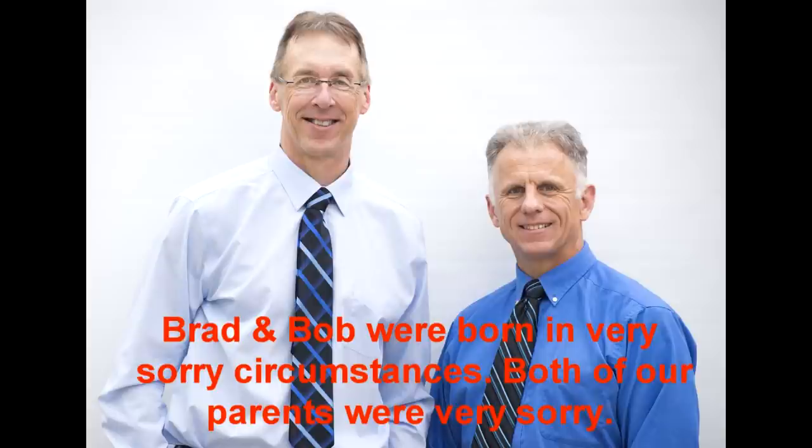Bob and Brad, the two most famous physical therapists on the internet. Hi folks, I'm Bob Schrupp, physical therapist. Brad Heineck, physical therapist. Together we are the most famous physical therapists on the internet, in our opinion of course. Knee bursitis - stretches and exercises. We're also going to go over whether or not we think you have it, and show you a little way to diagnose at home.